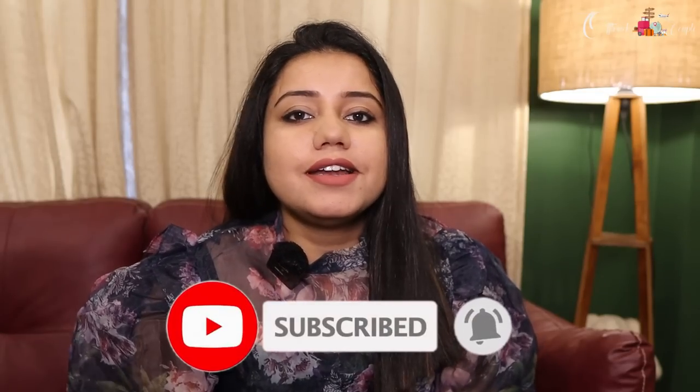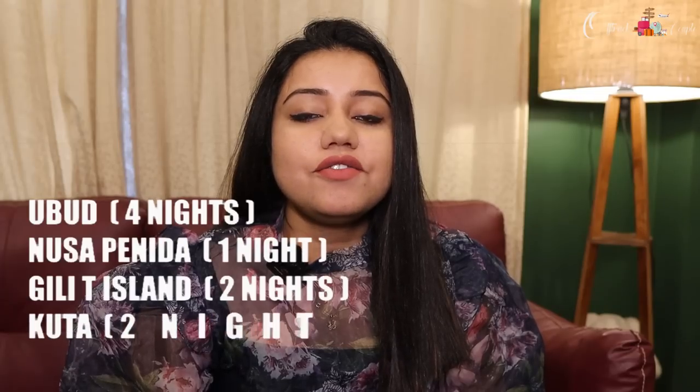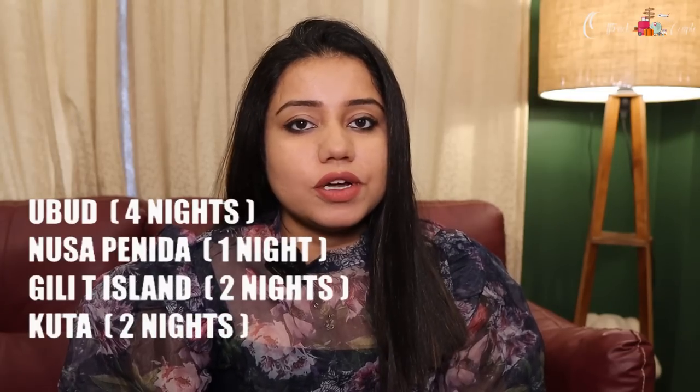Without any delay, let's begin. It was a nine-day trip. For the first four nights we stayed in Ubud, then one night in Nusa Penida, then two nights in the Gili Islands, and for the last two nights we stayed in Uluwatu.